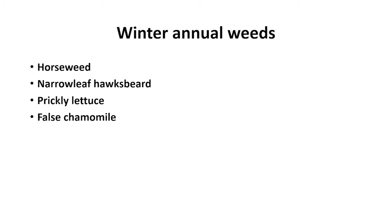Winter annual weeds emerge in the fall, then overwinter and continue to grow the following spring, set seed, and die the following year. Some of the most important economic winter annual weeds we're facing are horseweed, narrowleaf hawksbeard, prickly lettuce, and false chamomile.